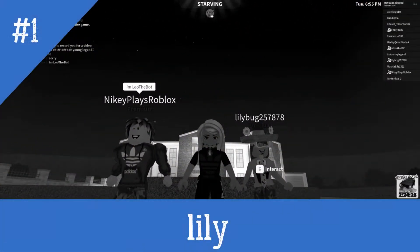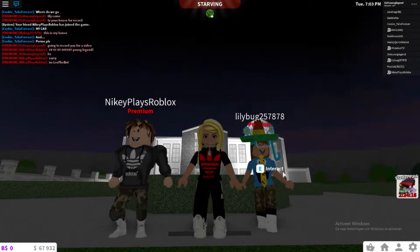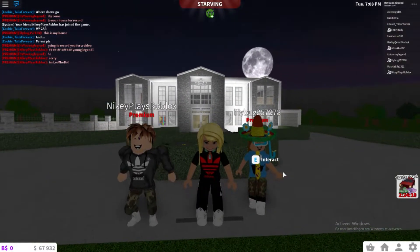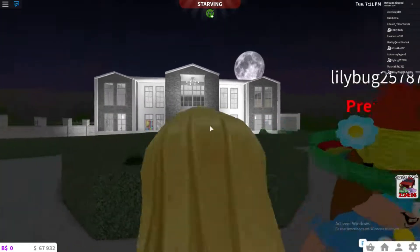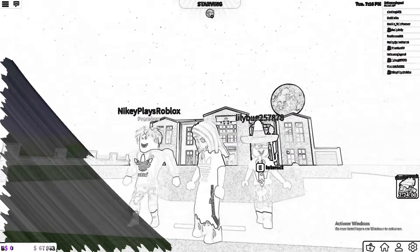Yo guys, welcome back to another video of Young Legend. Hope you guys are gonna enjoy this video — hashtag Zoe Zoe love. I'm here with Lily and her nice little mansion. Yesterday I was already playing with her and I already saw the inside a little bit, but I didn't record because that was the first time we met. And Nick Plays Roblox is right here standing — he wanted to be in the video. He says hi.